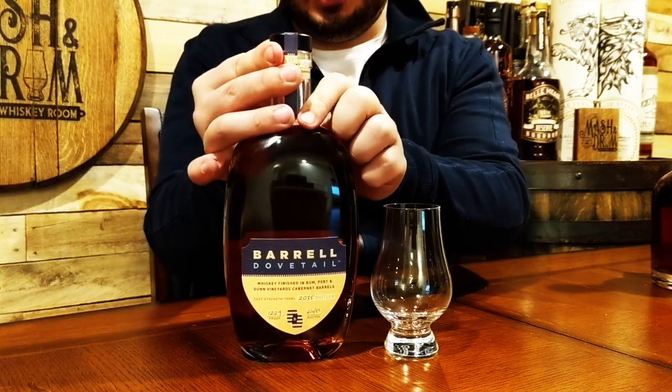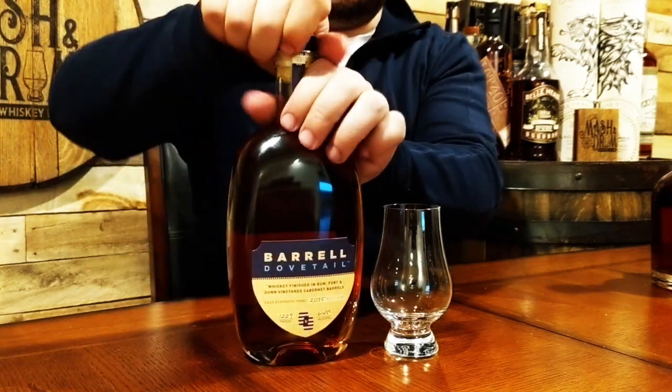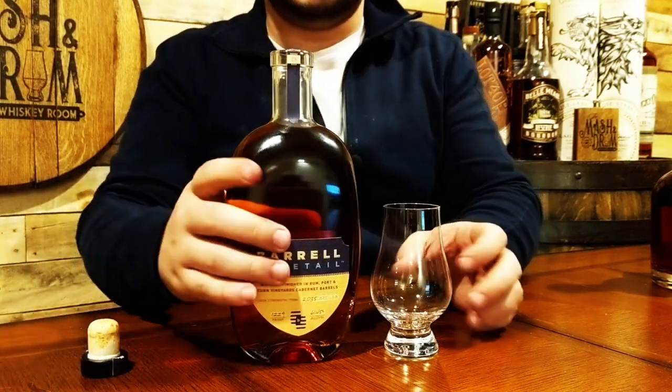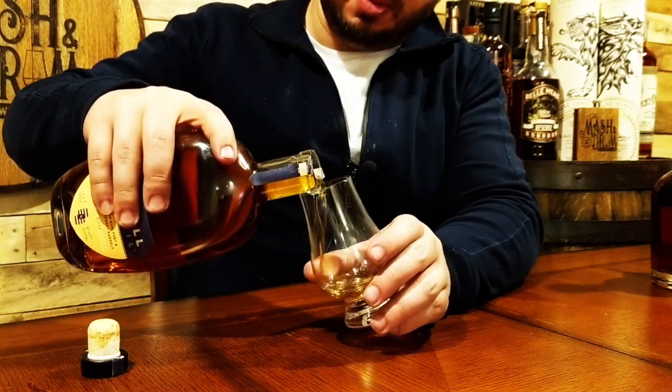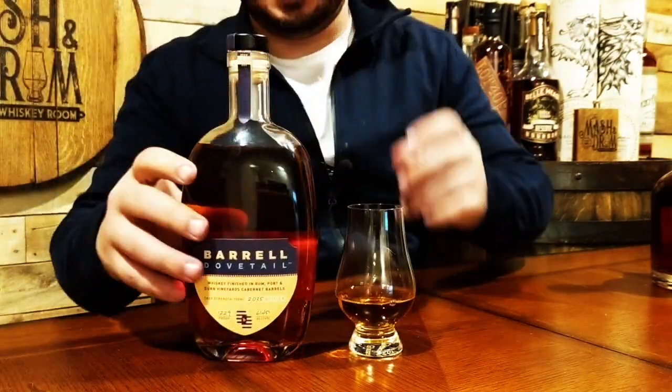Let's get into this a little bit — let me cut the tape up here. Let's uncork this. That smells amazing on the cork. Let's get a pour. I've been swirling this around for about 10 minutes now trying to release some of those aromas and flavors. Bottled at 122.9 proof, really trying to release a lot of those notes. The color is a nice dark golden honey color, maybe a hint of amber in there — really sticks to the glass, really coating it. Beautiful looking whiskey.